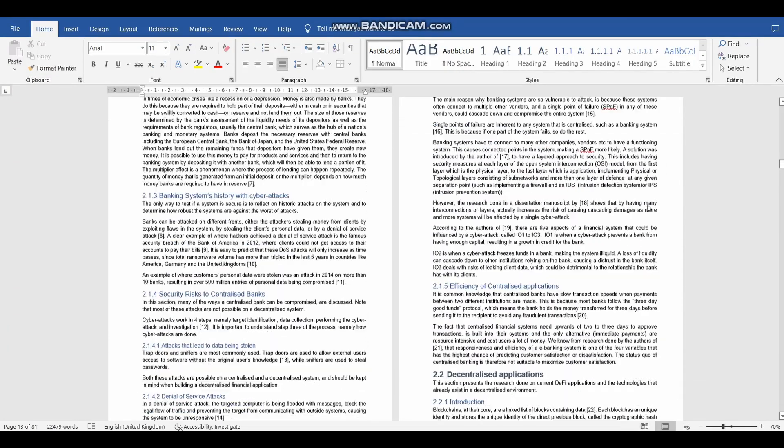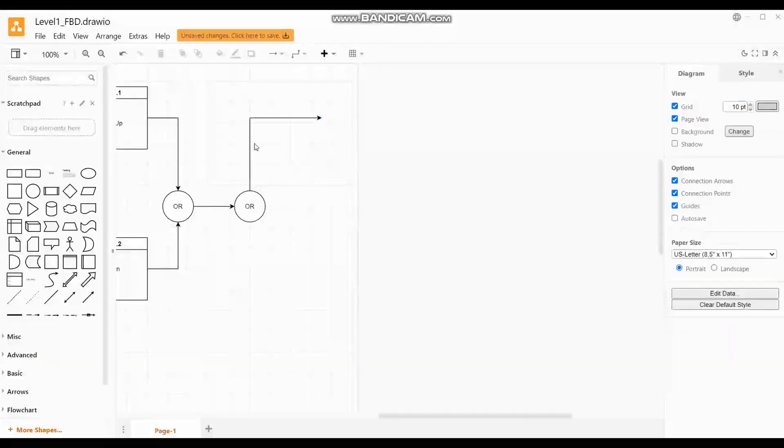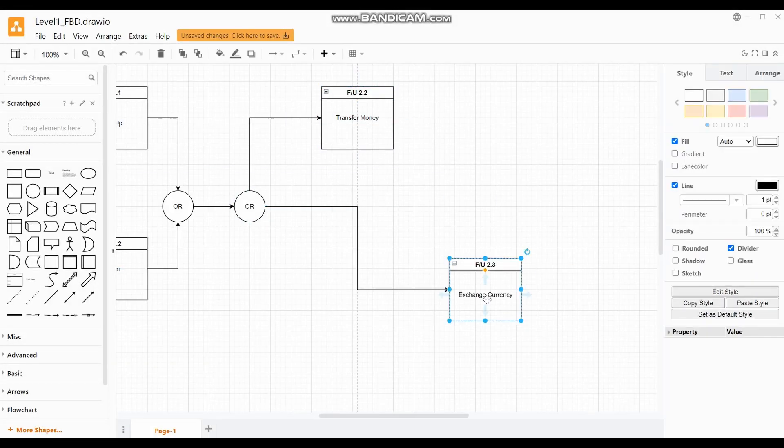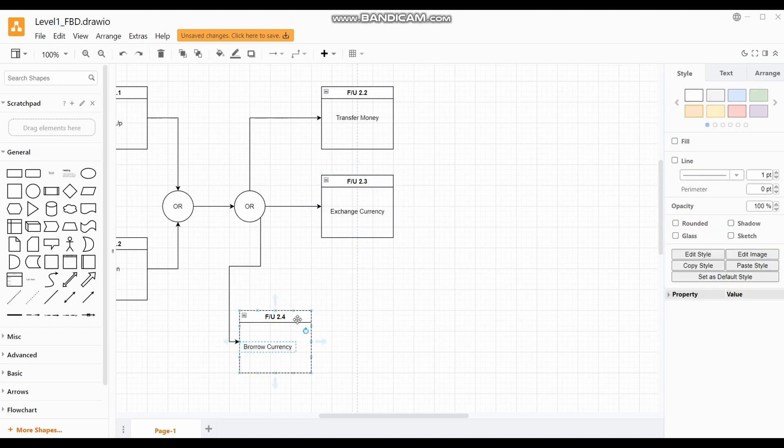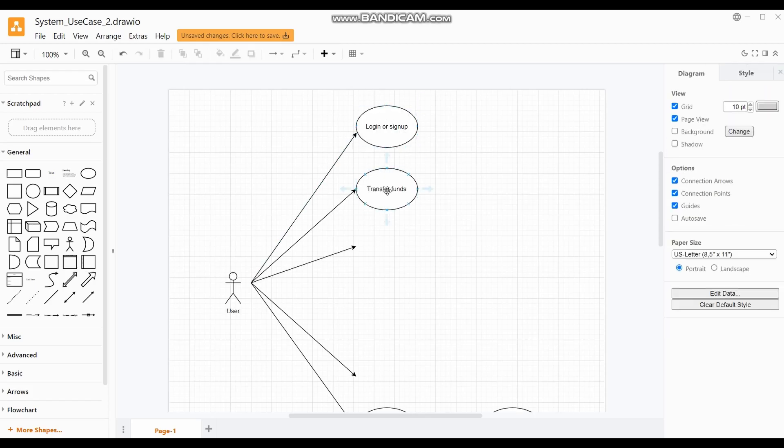During this project I did a lot of research on the world of blockchain. I then followed a systems engineering approach where I set up functional flow diagrams, physical diagrams, and system use cases to plan the entire project.